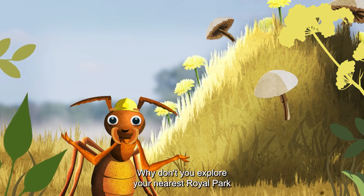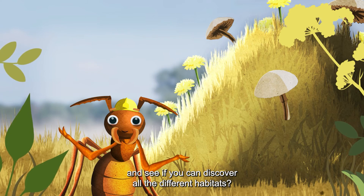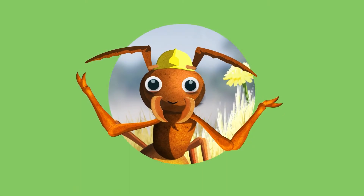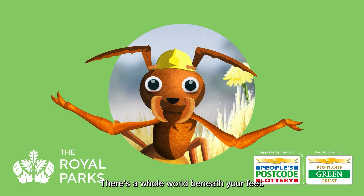Why don't you explore your nearest Royal Park, and see if you can discover all the different habitats. But please, watch your step. There's a whole world beneath your feet.